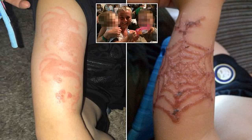The boys were referred to a burns unit at the Royal Victoria Infirmary in Newcastle, had the tattoos bandaged up, and were given antihistamine syrup. They were also told they must apply E45 cream up to six times a day for up to three months.